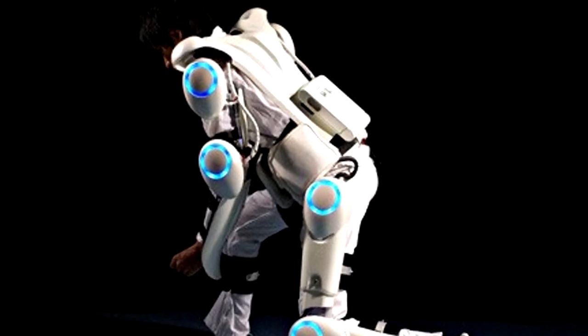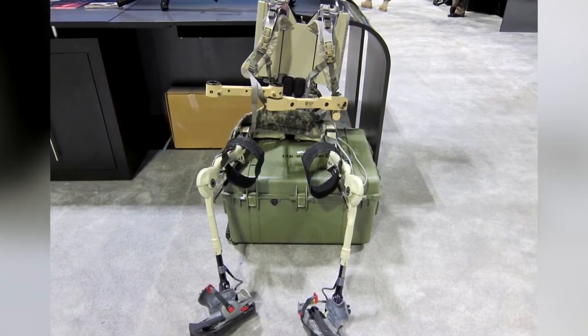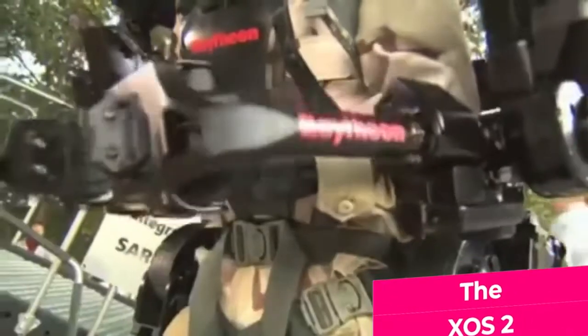But that was a long time ago, and the technology has of course come a long way since then. Modern exoskeletons don't have much in common with the Hardiman anymore. One of the strongest products is the XOS II, developed by Sarcos and Raytheon. This device was designed to give you the power of three men.